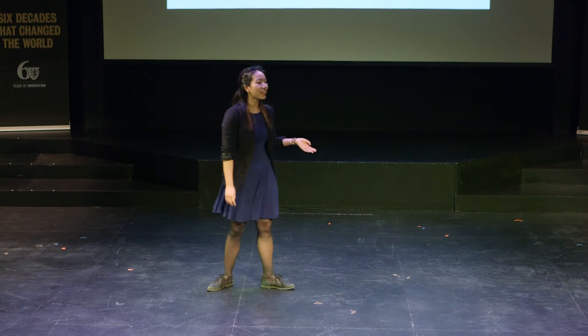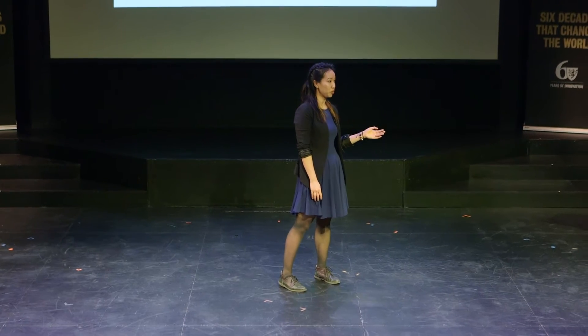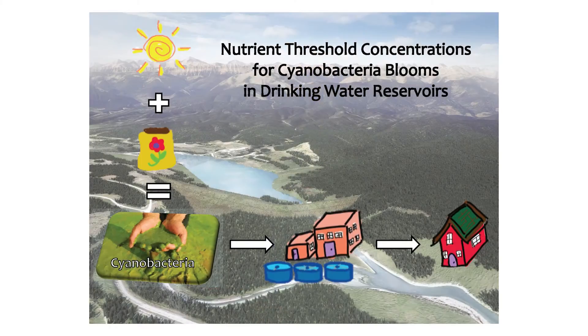It's kind of scary to think about, and it's reality facing some communities today due to a phenomenon called cyanobacteria blooms. Cyanobacteria need two things to form: sufficient warmth and nutrients. When these two things are available in a water body, cyanobacteria populations grow and accumulate to create this gunky green substance you see over there.